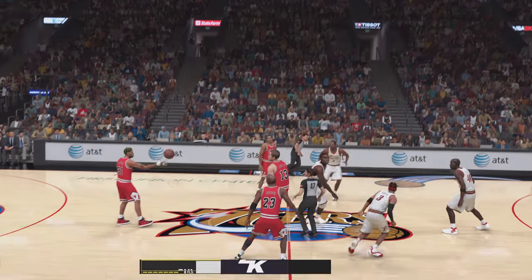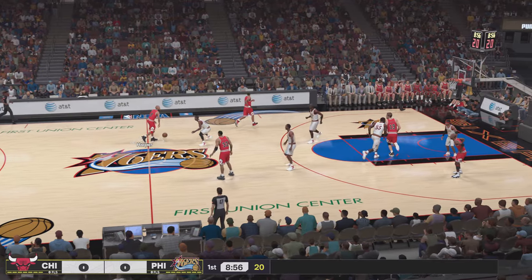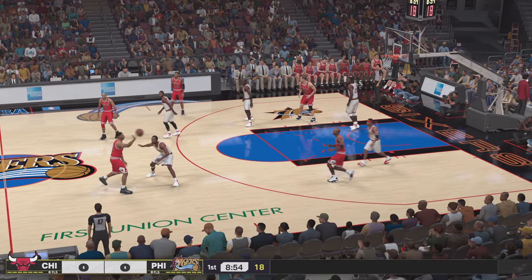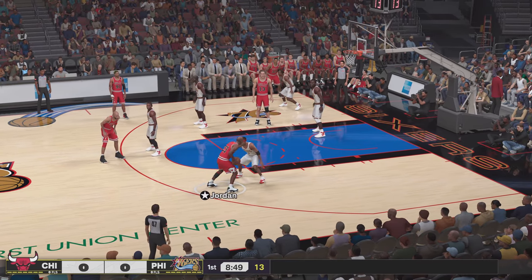Exciting NBA action coming up. Brian Anderson here, with analysts Richard Jefferson and Grant Hill, and our reporter Ali LaForce. It's the Chicago Bulls and the Philadelphia 76ers.